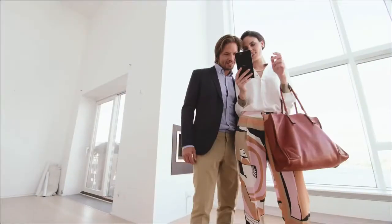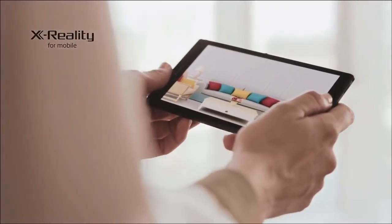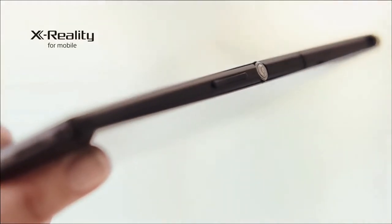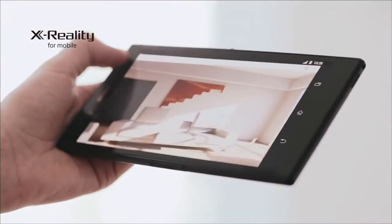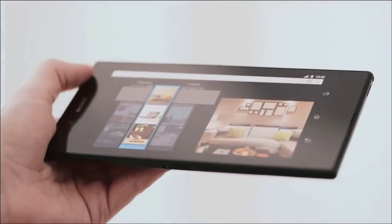Sony's Intelligent X Reality display technology optimizes colors and contrast, and reproduces lacking pixels for perfect sharpness. And with LTE support, it's ultra-fast.